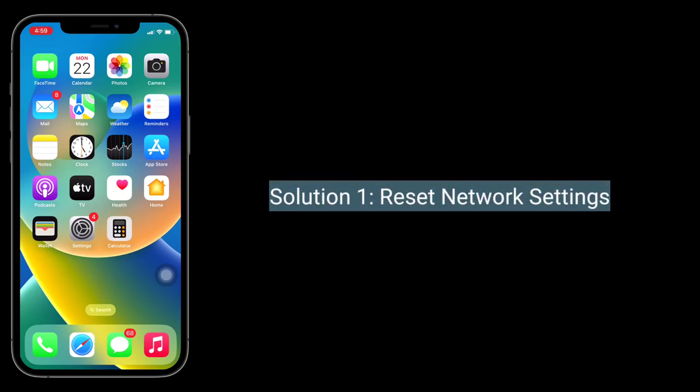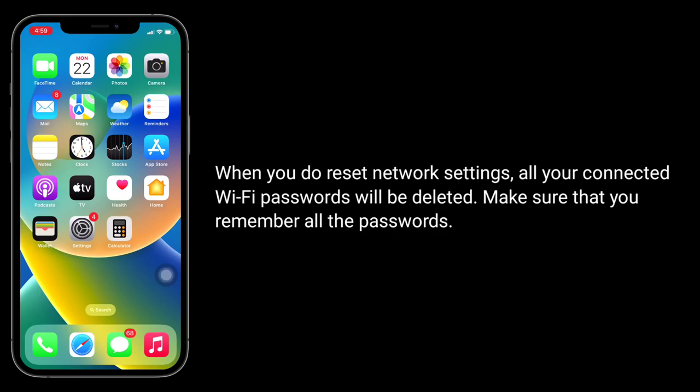The first solution is Reset Network Settings. When you do reset network settings, all your connected Wi-Fi passwords will be deleted. Make sure that you remember all your Wi-Fi passwords.